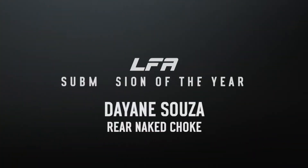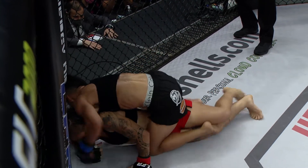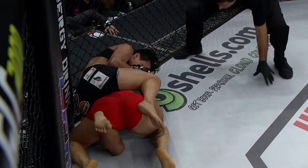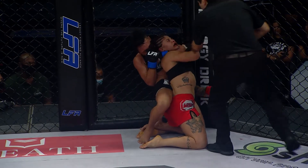During the LFA's second event in Brazil, Dye Monster showed why she is one of Brazil's top female prospects with this slick rear naked choke. Dye Monster looking for a second submission win. Oh, that's tight. And there's the tap.